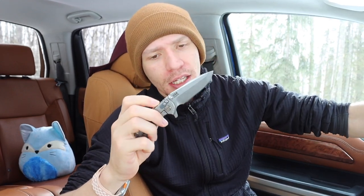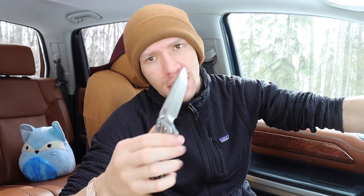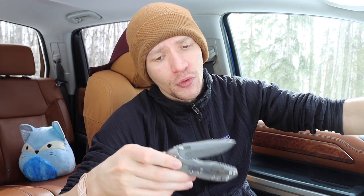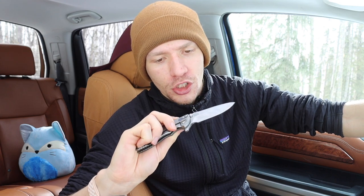Next up is legality. This is lower on the list because I live in a state with pretty relaxed knife laws, so I don't have to worry about it too much. But making sure that whatever you're carrying is legal is important — the last thing you want is to catch a charge just because you wanted to carry a cool EDC knife. Not super applicable to me personally, but it's an important thing to keep in mind, and wherever I go I try to make sure I'm abiding by the rules.